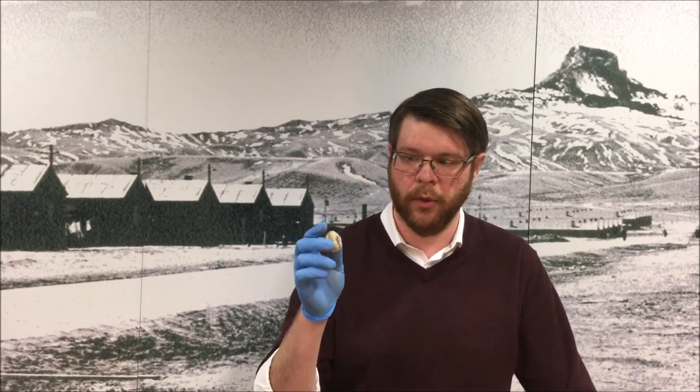What Heart Mountain has plenty of, though, are small stones and pebbles, such as these. For years, homesteaders who came into the area after the camp was closed found tiny stones, sometimes in ones or twos or threes or fours, with these individual kanji characters on them.